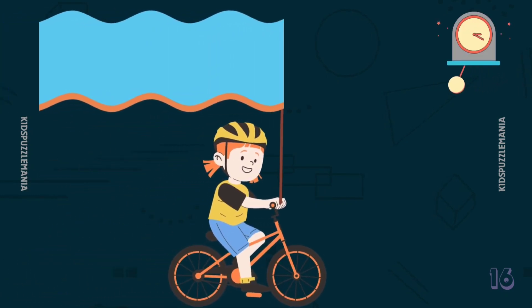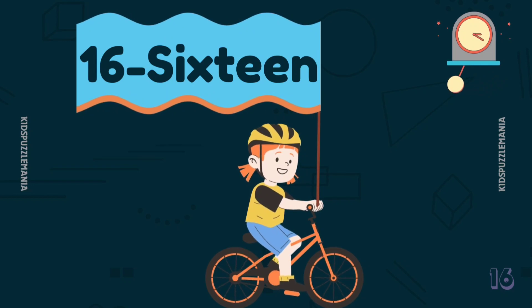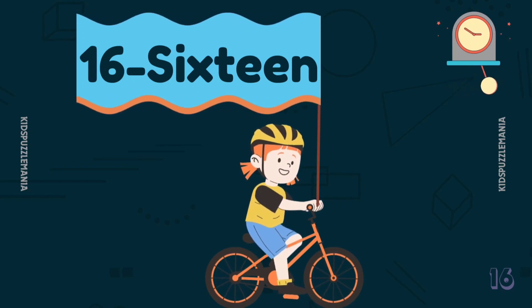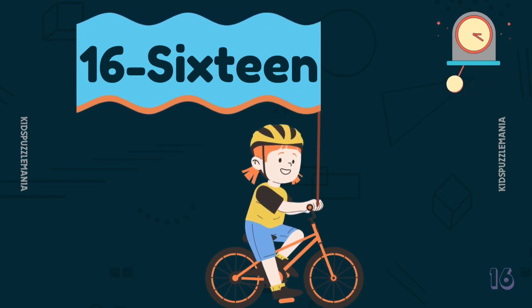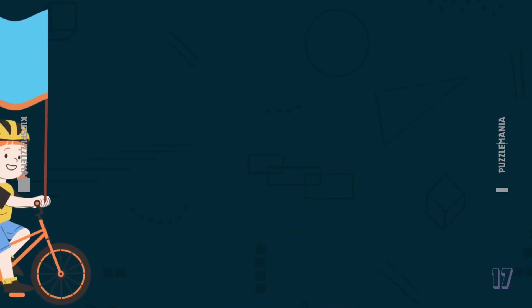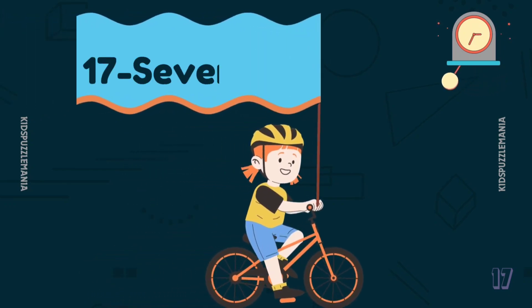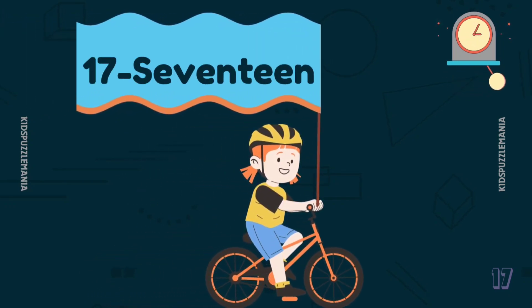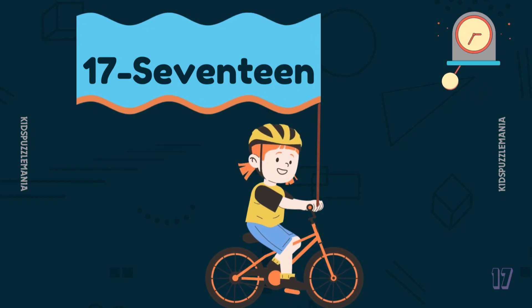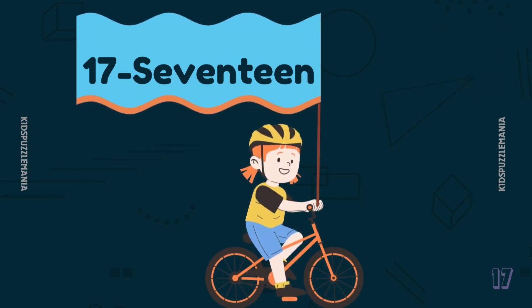Continue reading the number names. Wow! This girl is carrying a banner! Number 16 — S I X T E E N — 16. Let's see what she is gonna show us next! Yes, you guessed it right! 17 — S E V E N T E E N — 17.